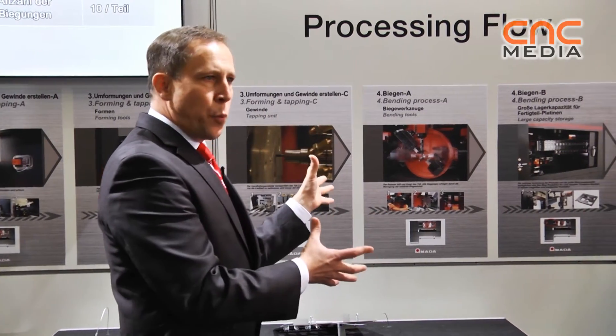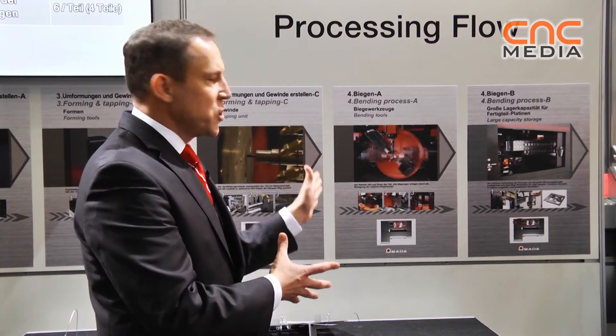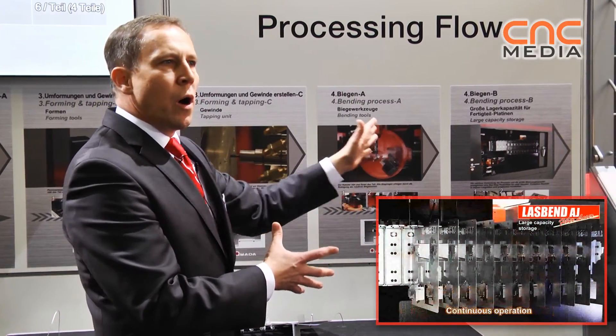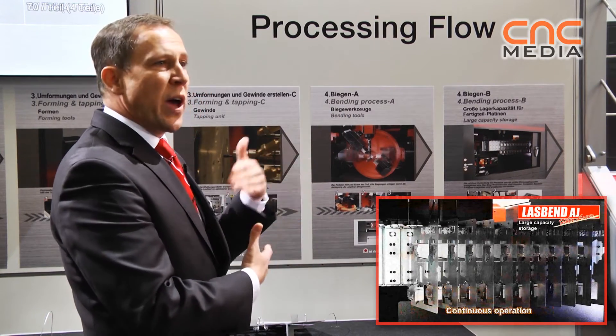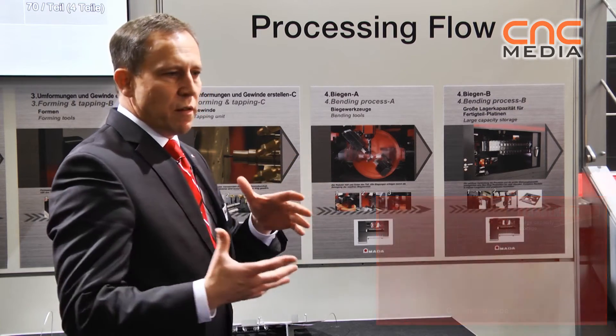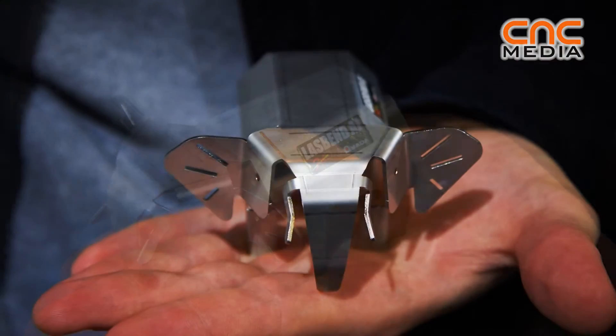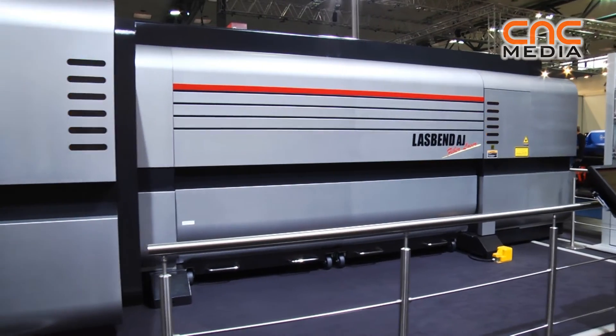This is the final portion inside the system. After the bending process is finished, the part is stacked into a part buffer, and we are able to store up to 80 parts inside. Coming back to the original idea — until the part is completed, it's a very, very short period.